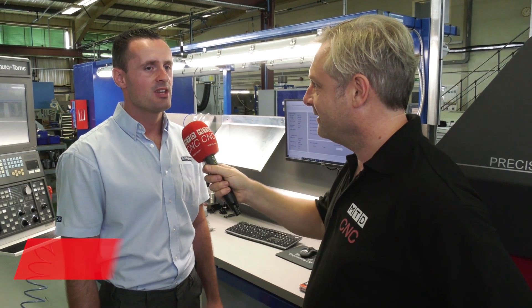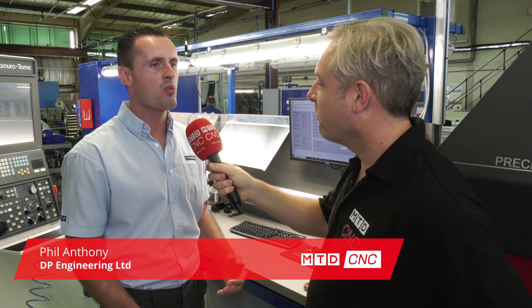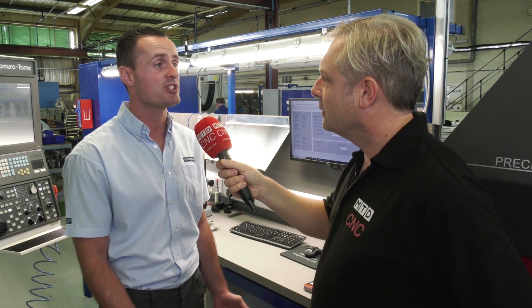We've got the latest machines going on, but no point having them if you can't work efficiently. PSL Data Track — for us it's a system we've grown with over time. We've had it since 2005. The main reason we got it was due to the fact that it's a modular system.